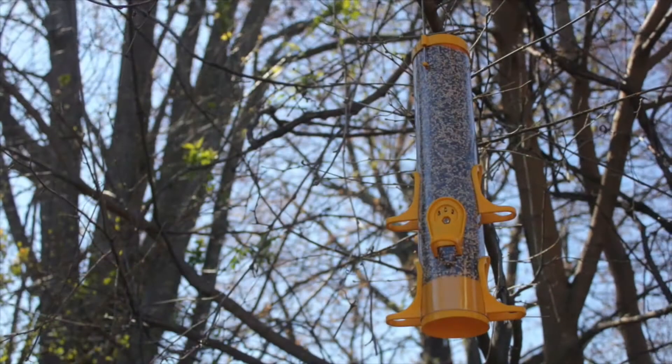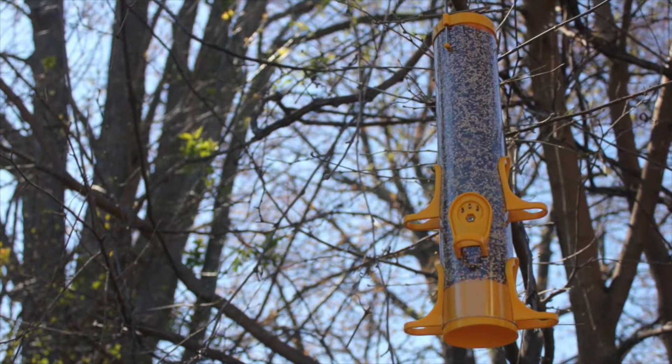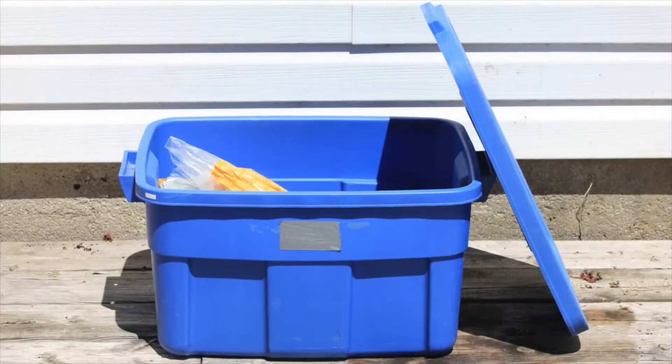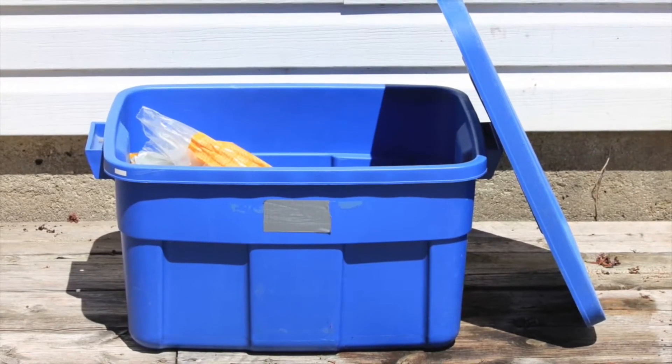Now that you have an idea of the type of bird feeder that might work for you, it's time to select the seed. There are a variety of feeder fillings, and like the feeders themselves, each can attract different types of birds. In the resources attached to this video, you can find a handy chart that shows the best type of food source for specific types of backyard birds. Take a look at the resources and decide which seeds you might want in your backyard. Once you select your seed, remember to store it in a cool, dry place. Large plastic containers are great for holding a large bag of birdseed while keeping other critters like mice at bay.